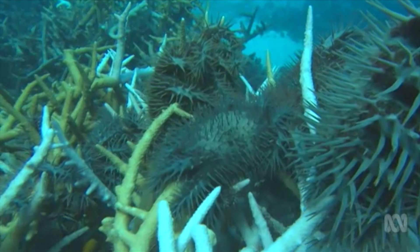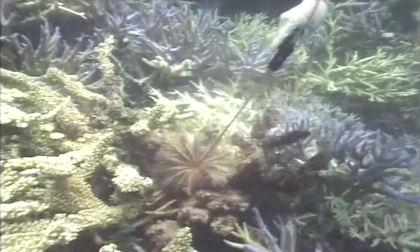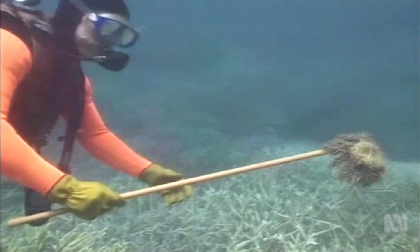The crown of thorns starfish, or COTS, is being tackled by a range of programs including managing water quality, monitoring, and eradication, where divers hunt out the predators and inject them with a toxic solution.